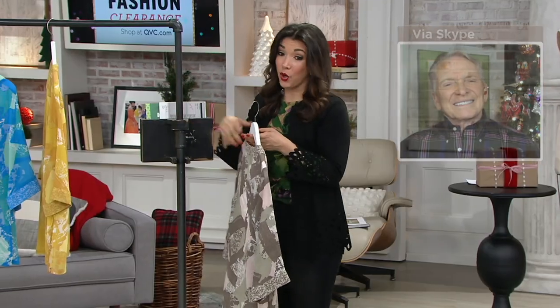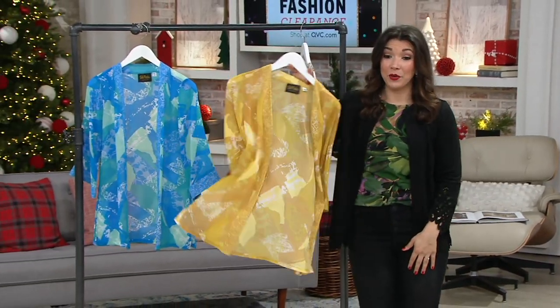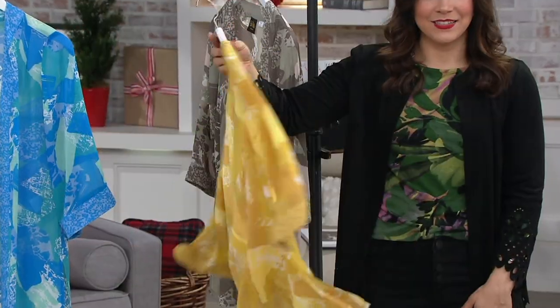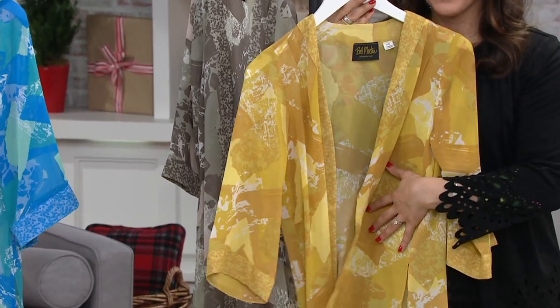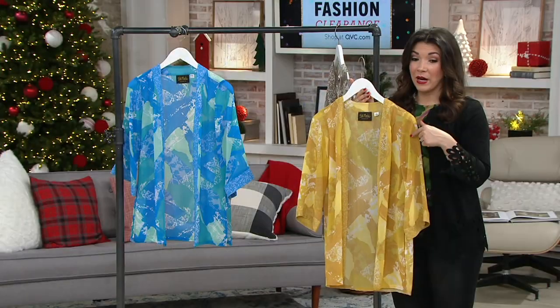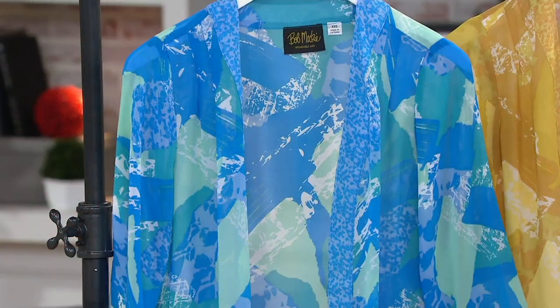Then there's the golden — and the golden is the most limited, with fewer than 400 available. It's the color of the season, just like we were talking about with our last top. This is a great one to add a little bit of sunshine.